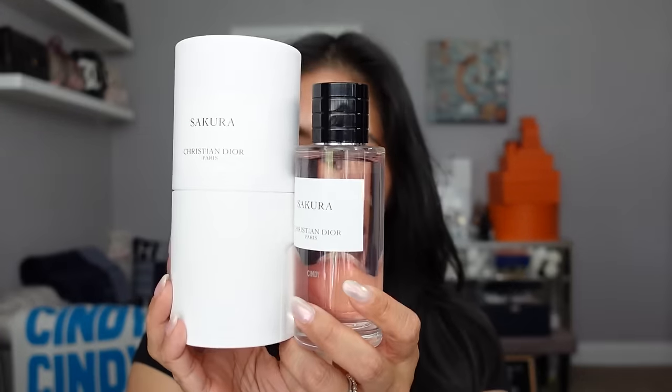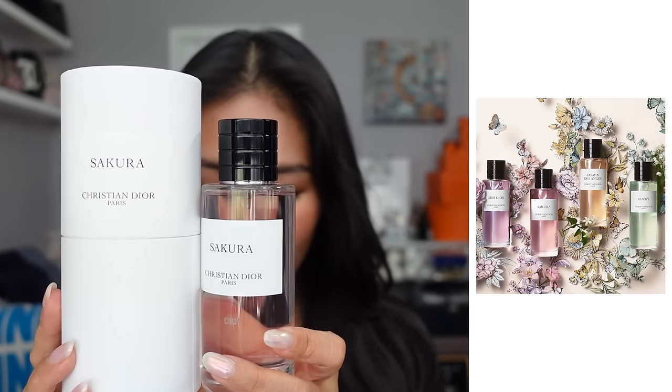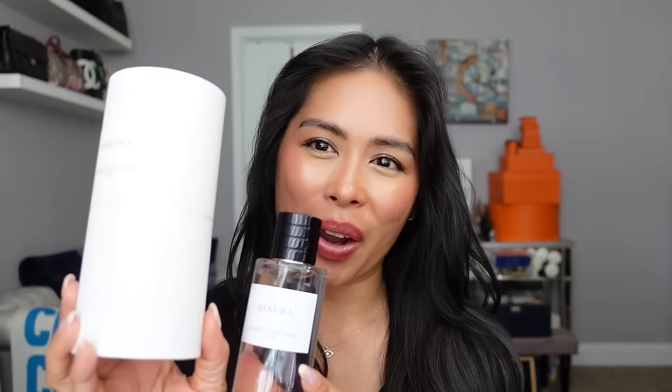Right now Dior is offering limited edition floral packaging for certain Privé fragrances including Sakura. They also have it for Gris Dior, Jasmine, and Lucky. I ordered this but I guess they must have just sold out, because it arrived in the plain white box — which I don't mind, I usually toss these anyway. But if you're into limited edition packaging it would make a great gift. They have the limited edition packaging still available for the other fragrances, so I'll link those below before they sell out.